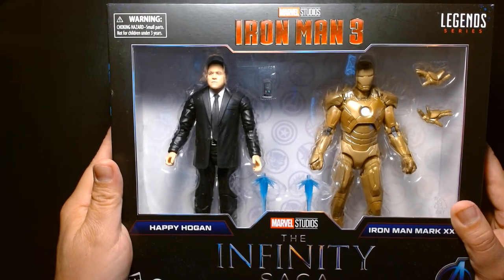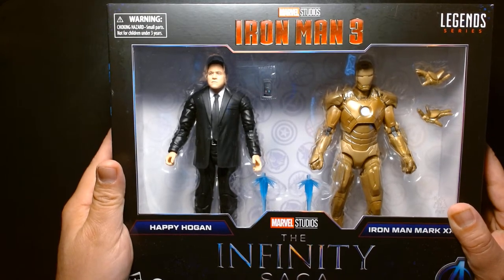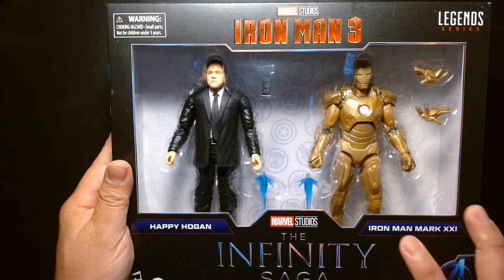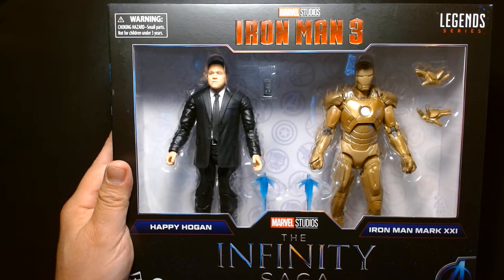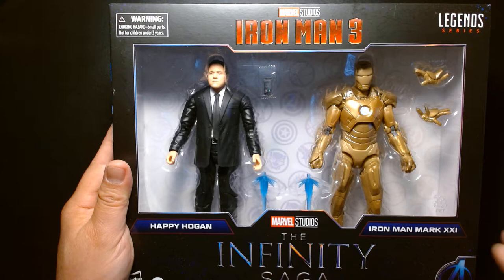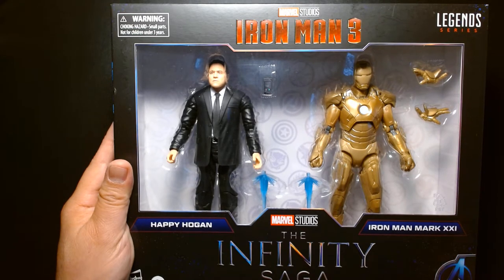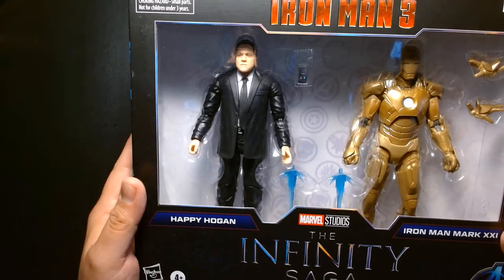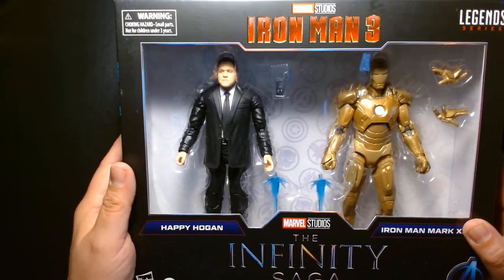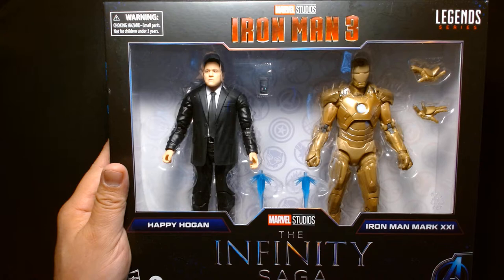I purchased this maybe a week or two ago — as of this recording it's September 23rd, 2021, so this set's been out for a while. I first saw it at my local Target marked at $52.99. It caught my eye walking down the toy aisle, but as soon as I picked it up and saw the price tag, I thought there's no way I'm paying that.